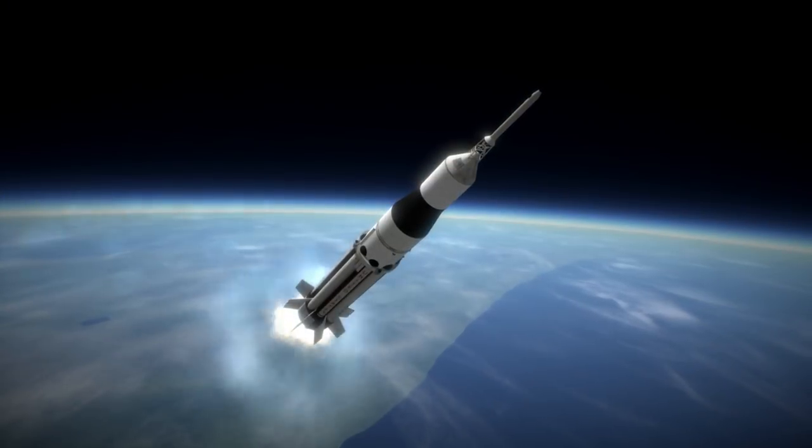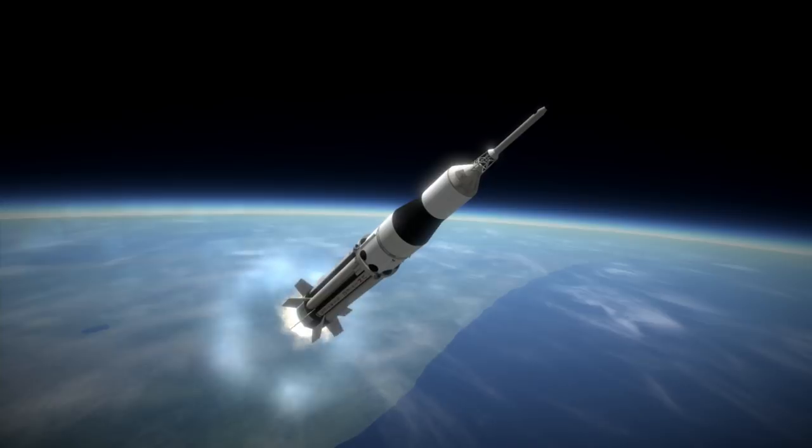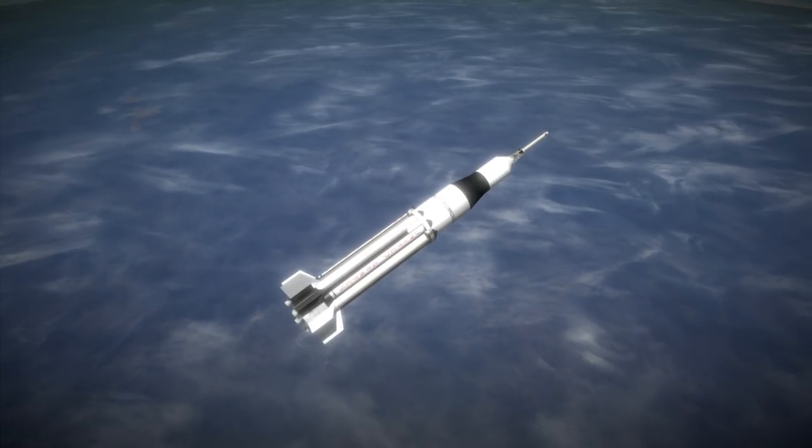Contrary to what will be shown in the video, the Launch Escape Tower was a dummy and did not separate from the vehicle. The boilerplate CSM also did not separate from the Saturn I's second stage, as is correctly depicted.